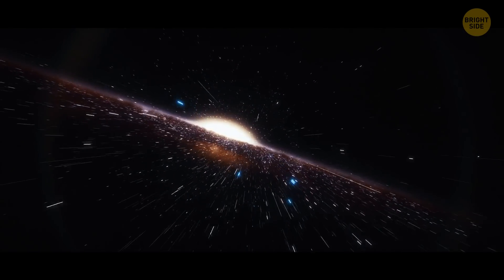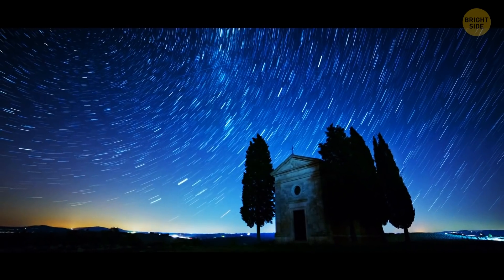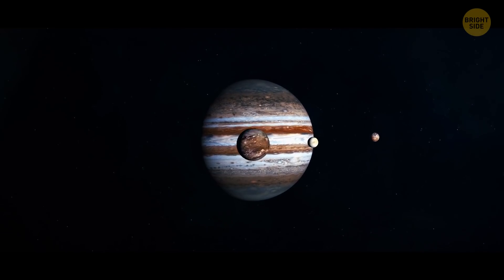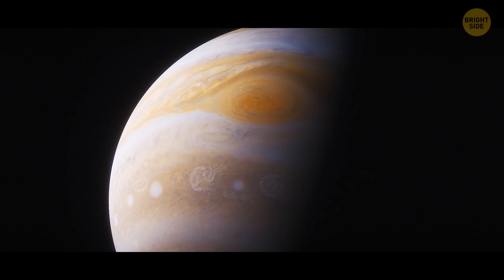In billions of years, the universe is likely to expand so much that we won't be able to see any stars in the sky. All planets in the solar system emit radio waves, and they're especially strong when it comes to Jupiter, which has the biggest and most powerful magnetic field.